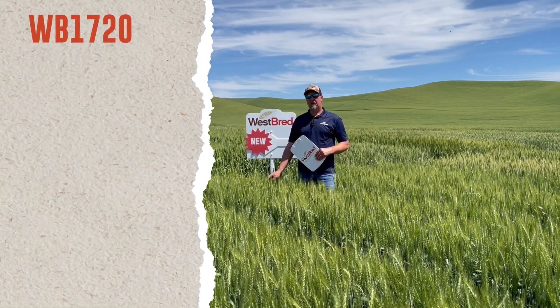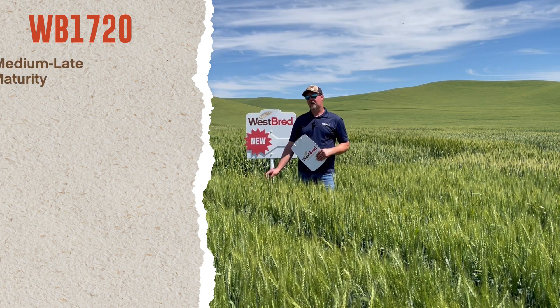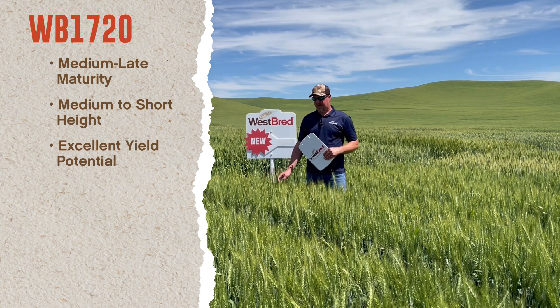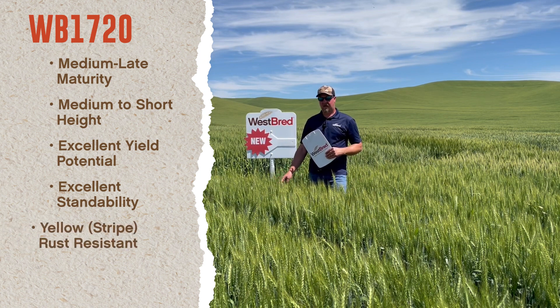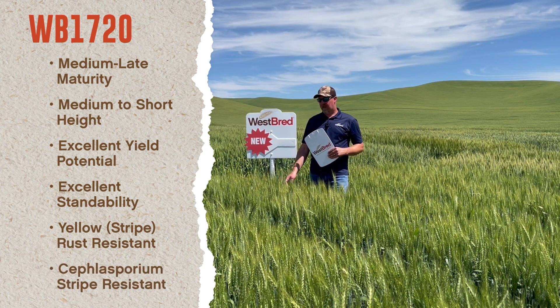The second variety I'm highlighting here today is WB 1720. This variety is a medium to late maturing, medium to short in height. It has excellent yield potential across our low, intermediate, and high rainfall zones. This variety also has excellent standability, does have striped rust resistance, and does carry a moderate resistance to cephalosporium stripe.